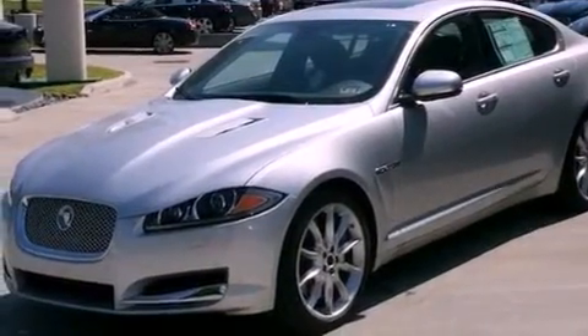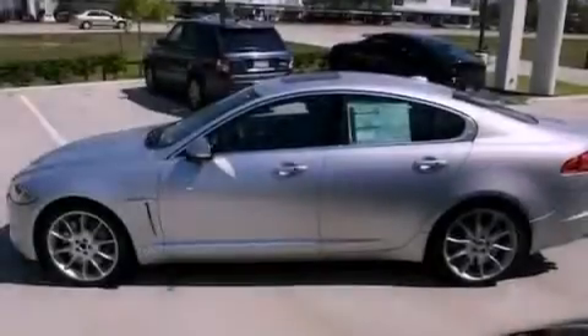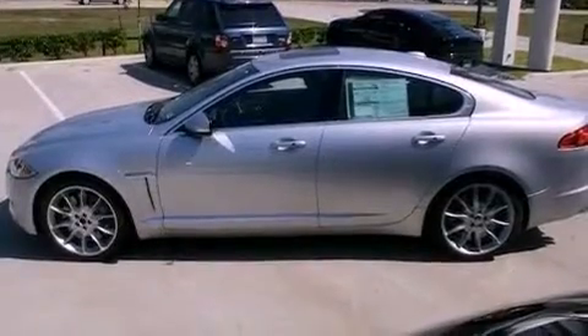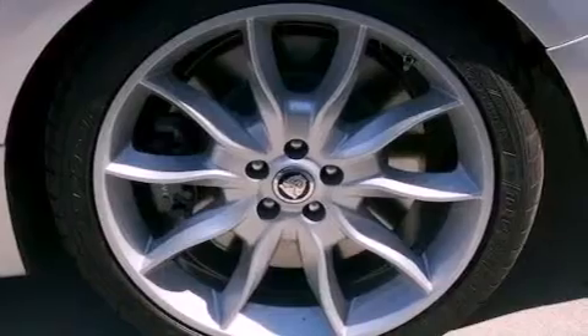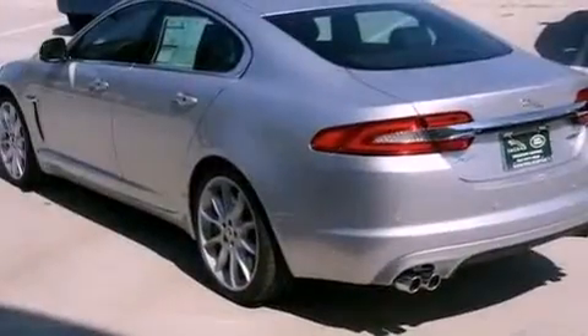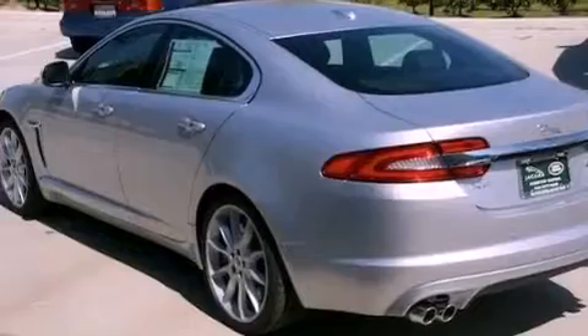Its top features include a heated steering wheel, steering wheel memory settings, cruise control, a premium audio system, leather seats, a supercharger, a passenger side vanity mirror, a traction control system, a power moonroof, and a navigation system.